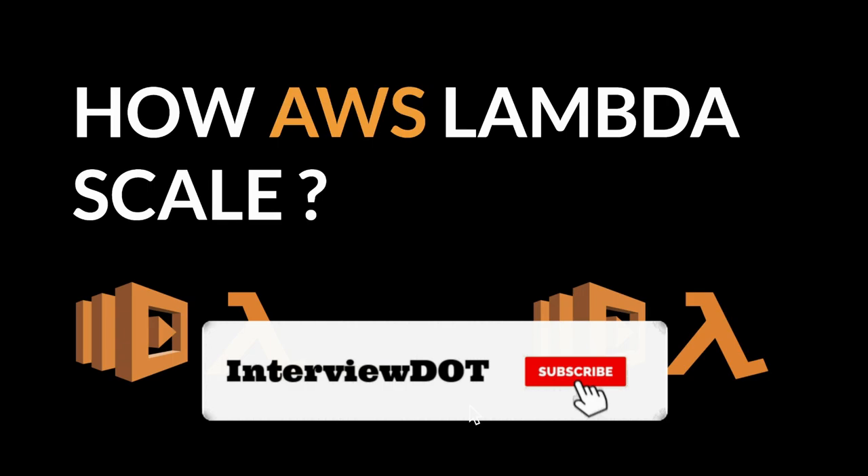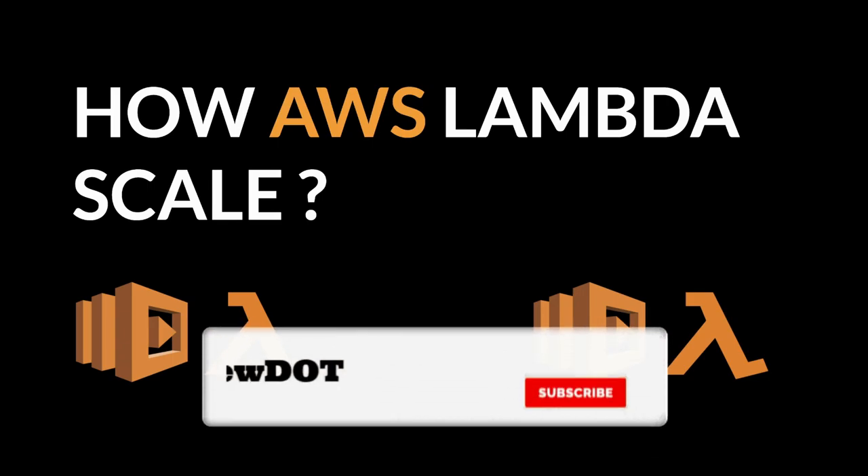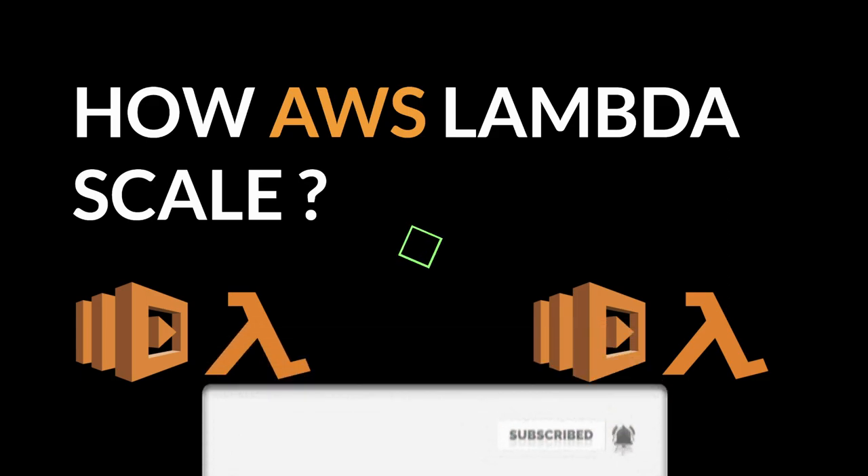Friends, I have shared the basic information about AWS Lambda scaling. Hope this small information is helpful. All the best for your career. Please subscribe to Interview Channel. Thank you.